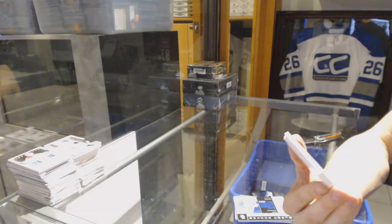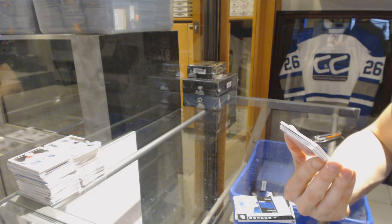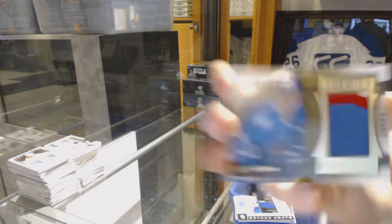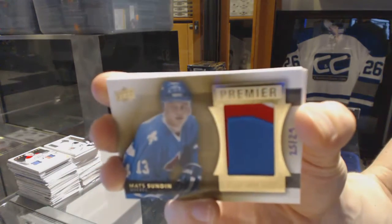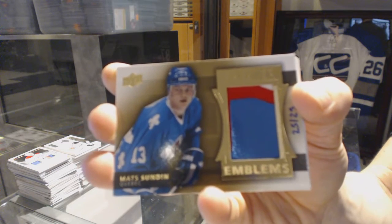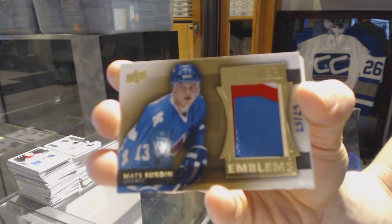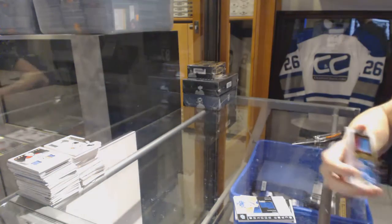We've got a three-color Premier Emblems number 25 of 25 for the Quebec Nordiques — a.k.a. the Colorado Avalanche — Mats Sundin. I love those Nordiques patches. 25 of 25 Premier Emblems for the Nordiques, Mats Sundin. This is a hell of a tin.